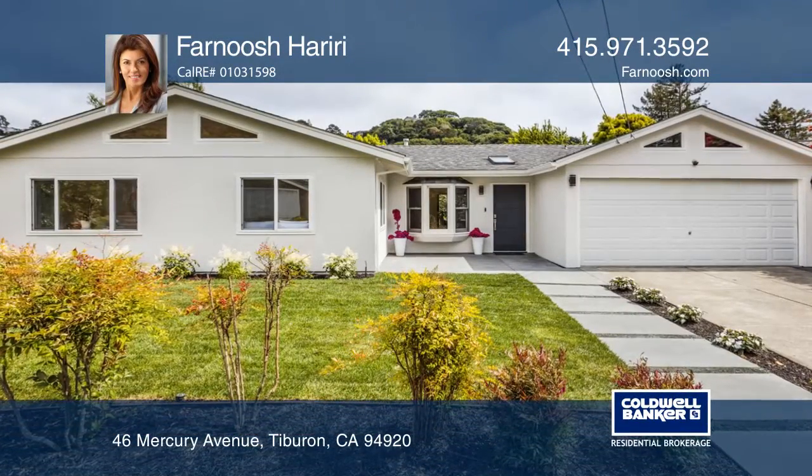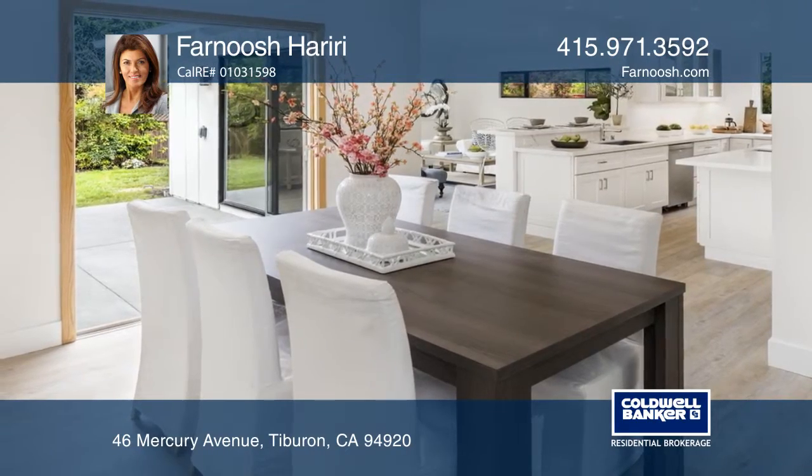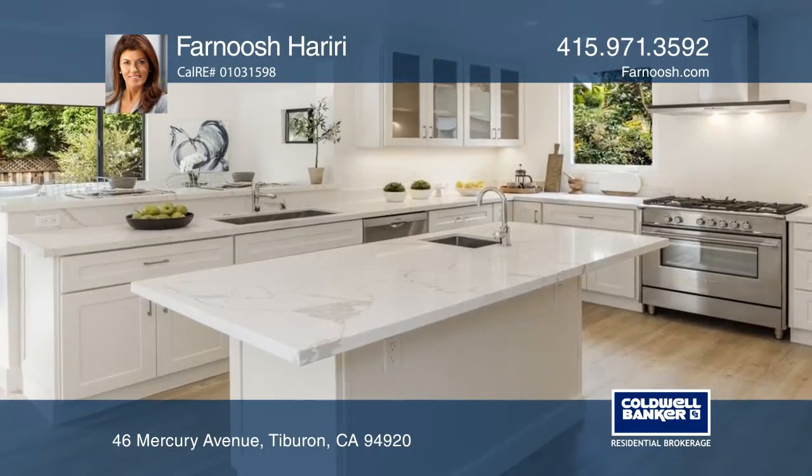This is a remodeled and expanded one-level home. The Chef's Kitchen offers white cabinets, quartz counters, high-end appliances, and a center island.